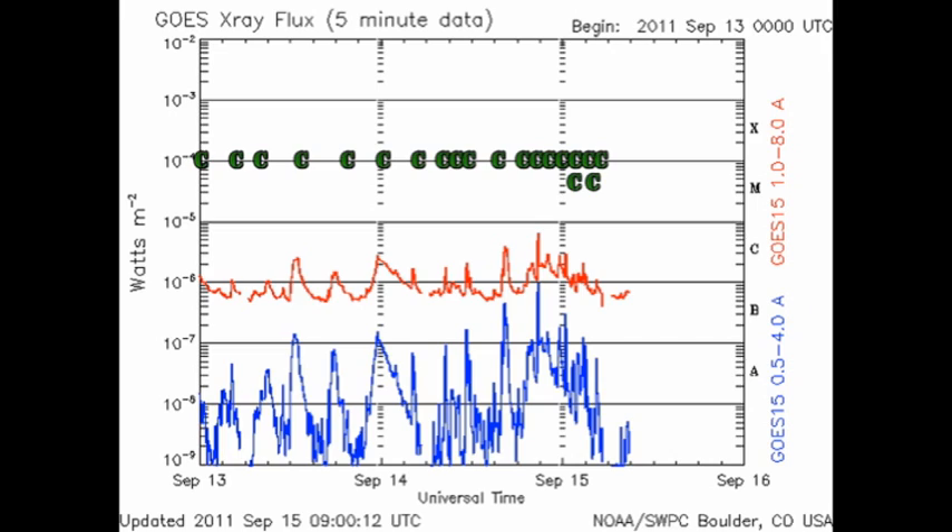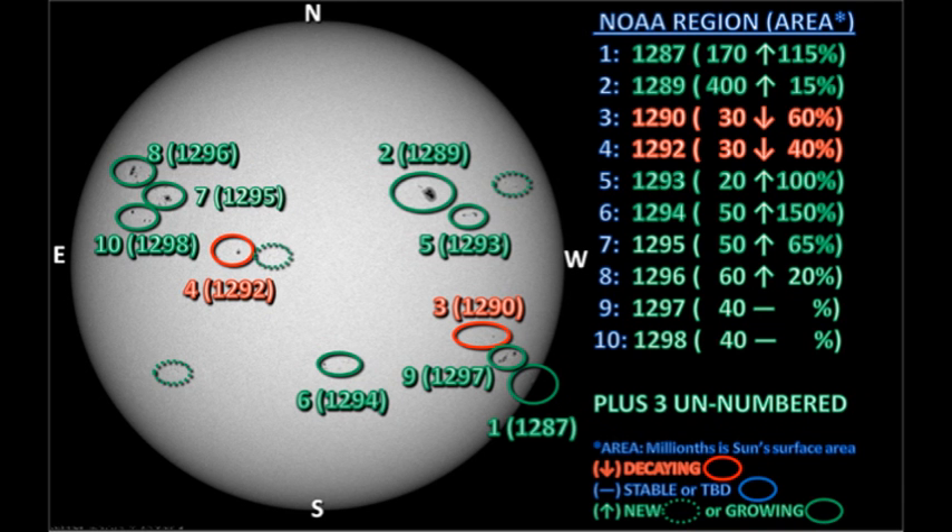We've had so many C flares in the last 24 hours that I'm finding it difficult to keep count. However, we've not had a single M flare as yet. So why are we having all this minor flaring activity and no major flares? Let's take a look at the active regions and see if we can find out why.